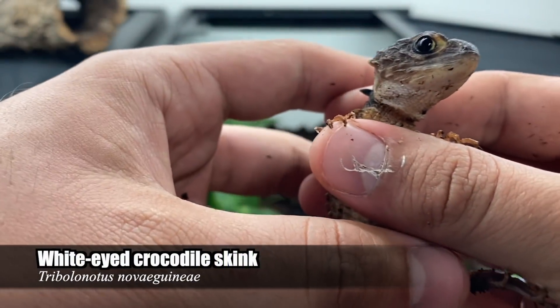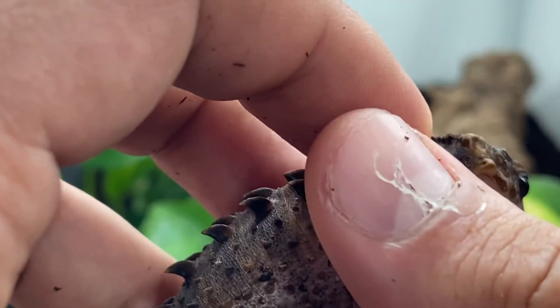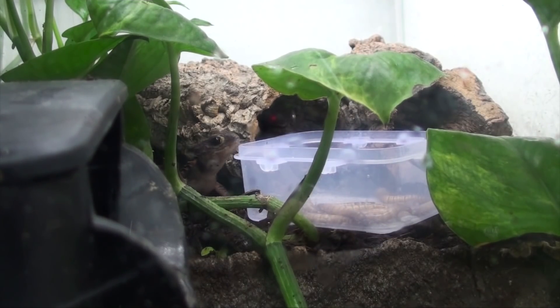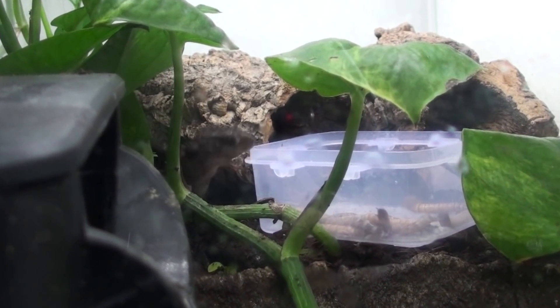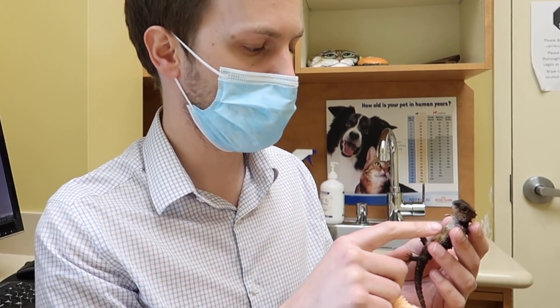That was when I noticed a large bump on top of her head. Naturally, this was a significant cause for concern, and although I knew she was eating, which was a very good sign, I didn't want to chance things, so I booked an appointment for her to see her vet, Dr. Brown, at his earliest convenience.